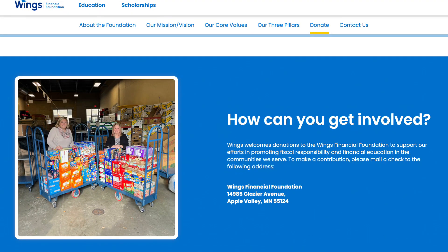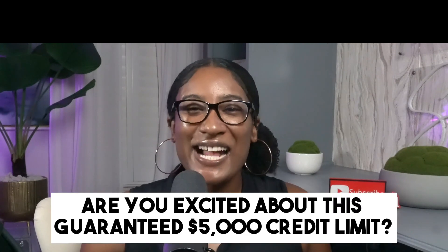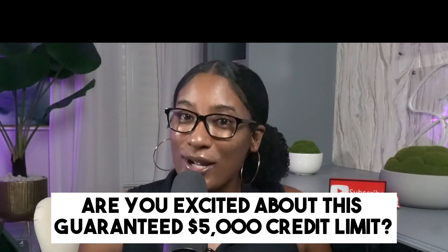The best part is that membership now seems to be open to everyone, thanks to the Wings Financial Foundation. So there you have it — a golden opportunity to secure a hefty credit limit. Are you excited about this guaranteed $5,000 credit limit? Let me know in the comments.